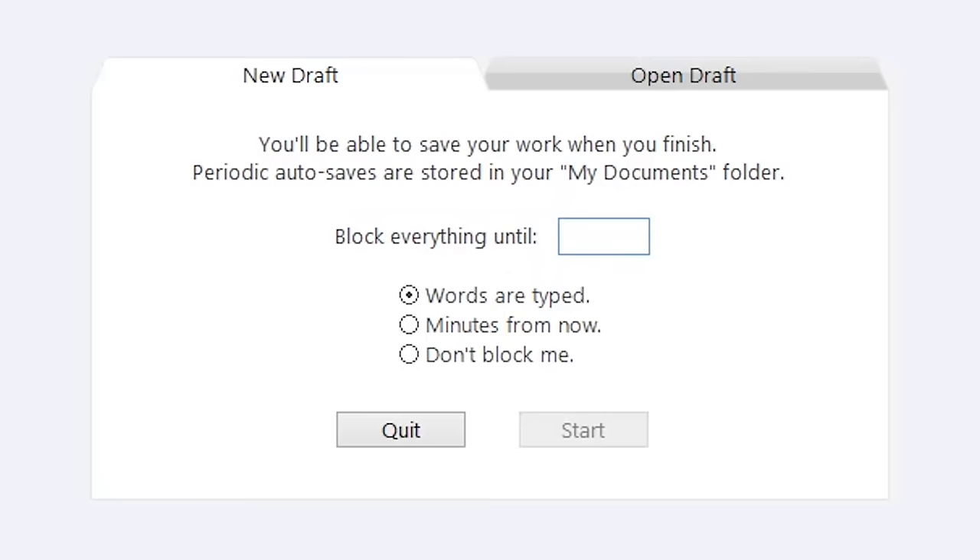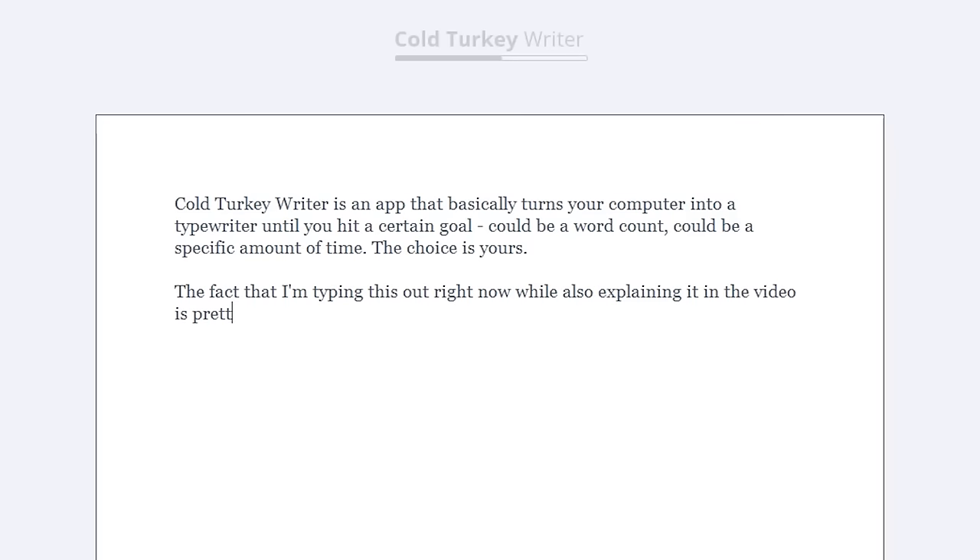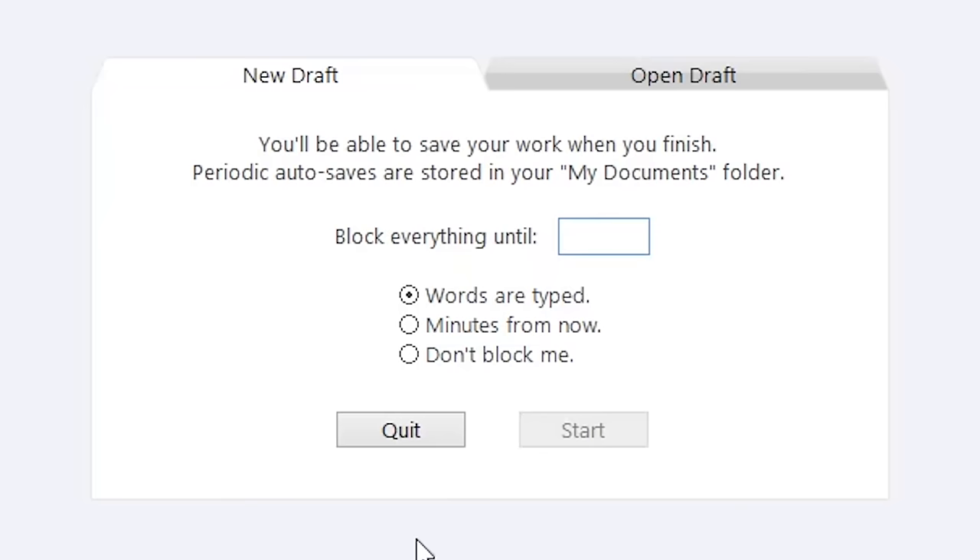I'm not satisfied to just tell you about the Pomodoro Technique and leave it at that, because like anything else, you can optimize it and make it even more useful. I've got three additional steps to make it work even better. First, see if you can combine the Pomodoro Technique with other productivity tools. For example, I combine it with Cold Turkey Writer, an app that basically turns my computer into a typewriter that can do nothing else until you hit a word count or time goal — making it a Pomodoro app, which is exactly what I do weekly.